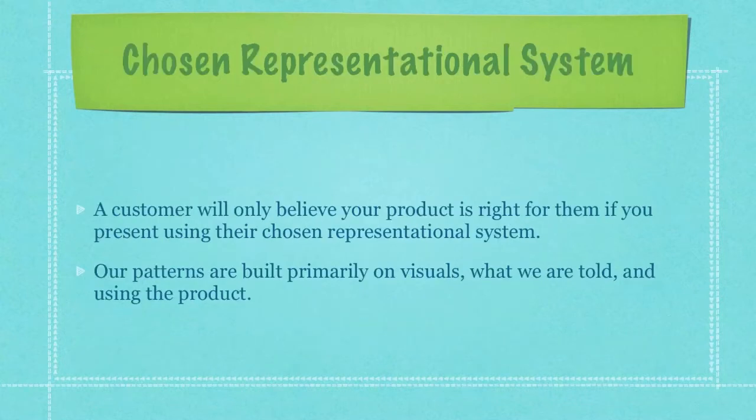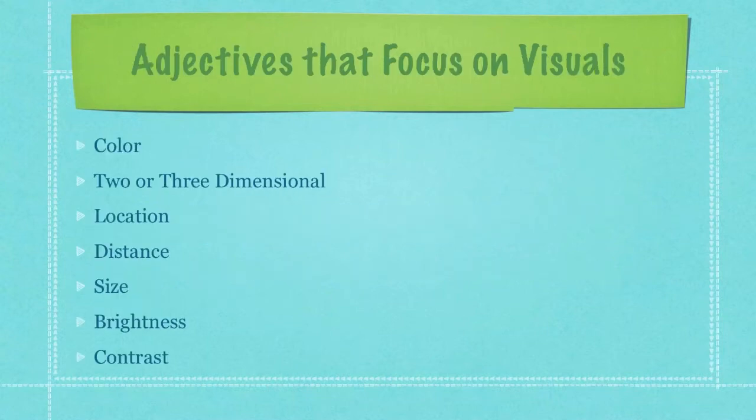What you have to understand is a customer will only believe your product is right for them if you present using their chosen representational system. Our patterns are built in primarily on visuals, what we're told, and simply through the use of the product or feelings that the product makes us feel. If when you're talking to a customer they're using a lot of adjectives that focus on visuals — such as color, two or three dimensions, locations, distance, size, brightness, contrast, etc. — you want to use the same types of adjectives so that they will be able to more easily understand what you're saying.